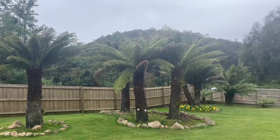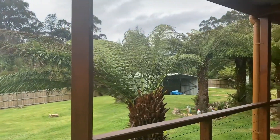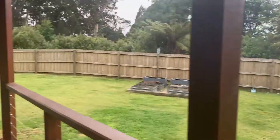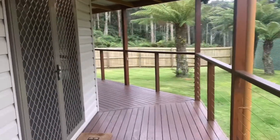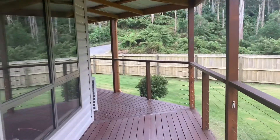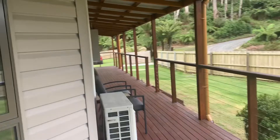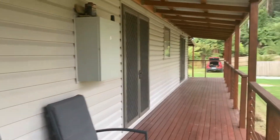Over here you can see the water tanks — we've got 42,000 litres of water. There's also gas hot water, Skymaster wi-fi available out here, and a Telstra booster as well for your mobile phone. So service and connectivity is no issue. We've got great cladding here — the fuss-free, leave-it-alone, never-have-to-touch-it-again cladding on the external of the house.